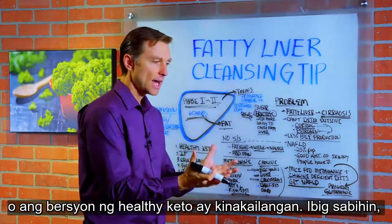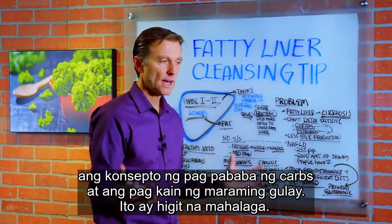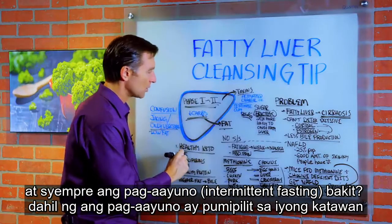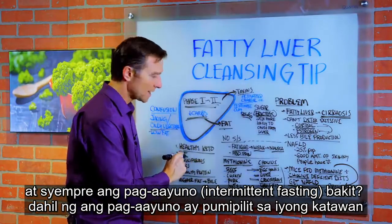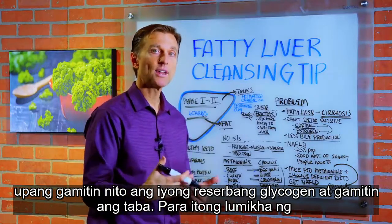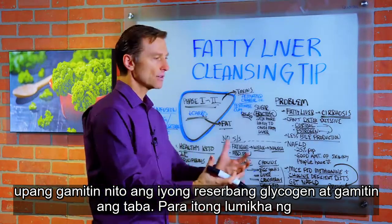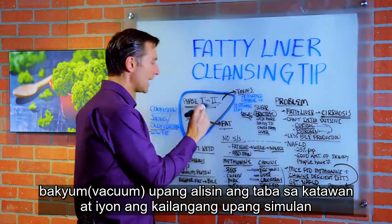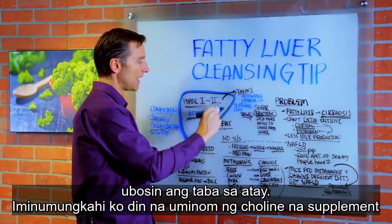This is why healthy keto — the healthy version of keto — is necessary. That basically means the concept of low carb with a lot of vegetables. And then of course, intermittent fasting. Why? Because intermittent fasting forces your body to use up your glycogen reserve and to run off fat, creating a vacuum to pull the fat out of the body — and that's what's needed to start depleting the fat in the liver.